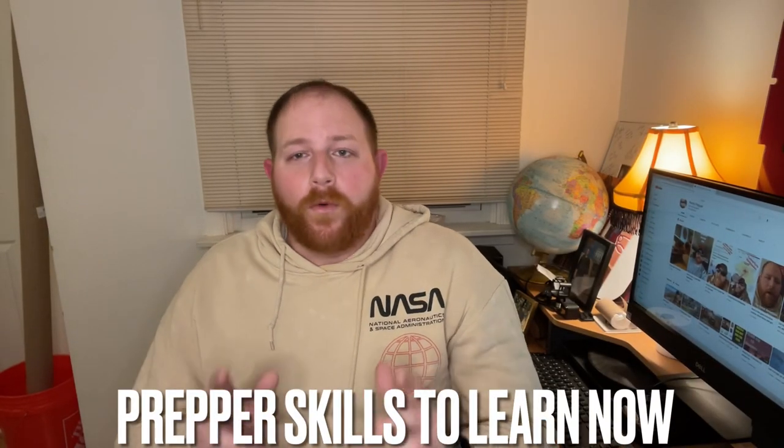Hi, I'm Kyle Pennypacker, and welcome back to Penny Prepper. Today's video is going to be about prepping skills. Before we get started today, I'm going to ask that you like the video, subscribe, hit the notification bell, and share with any like-minded folks.